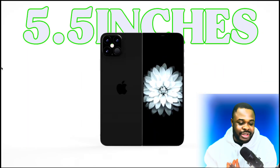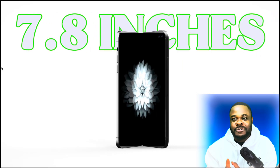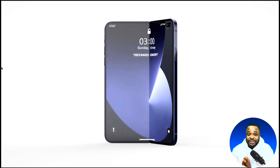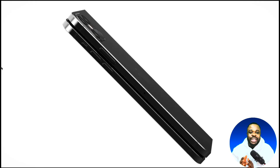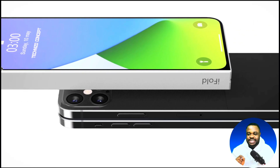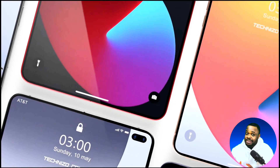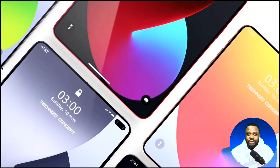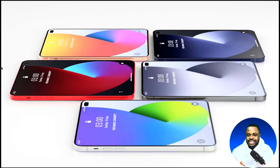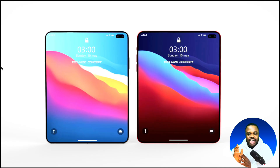Another thing we heard is about the display size. Of course, it's going to come with dual SIM. The outer display is going to be 5.5 inches while the inner display is going to be 7.8 inches, which is somehow similar to that of iPad mini. The inner display is expected to feature a 4:3 aspect ratio with a resolution of 2713 by 1920, while the outer display is expected to have a resolution of 2088 by 1422.